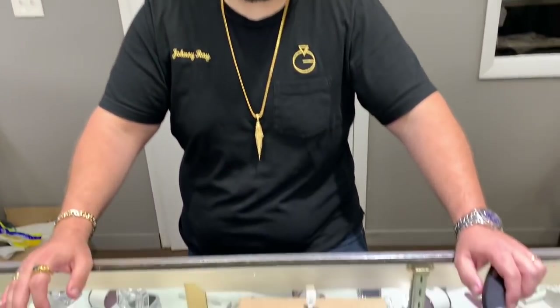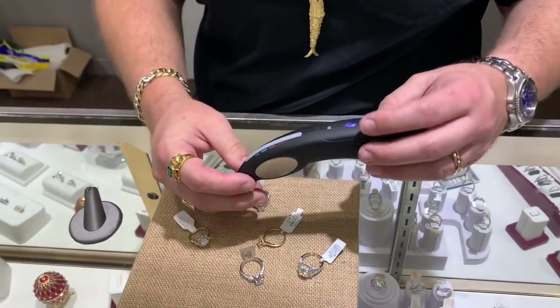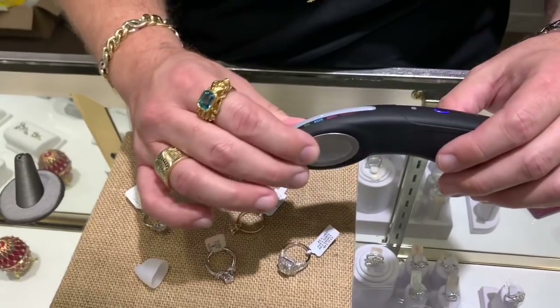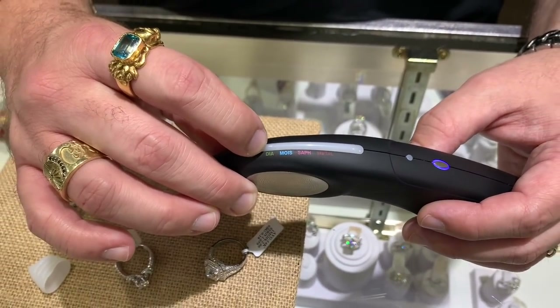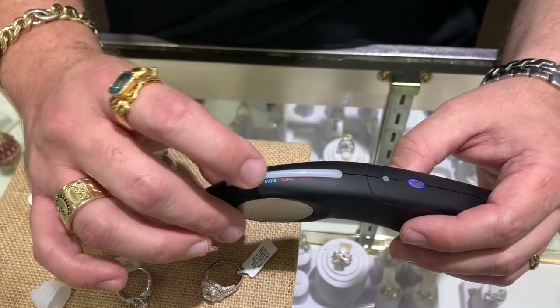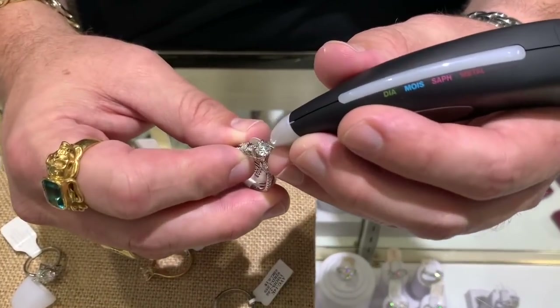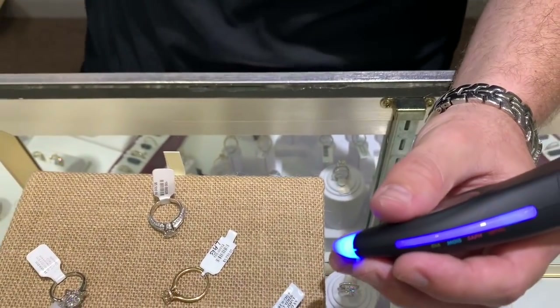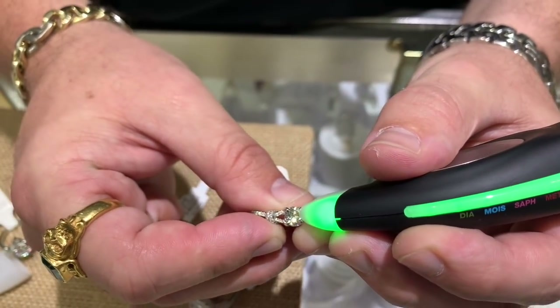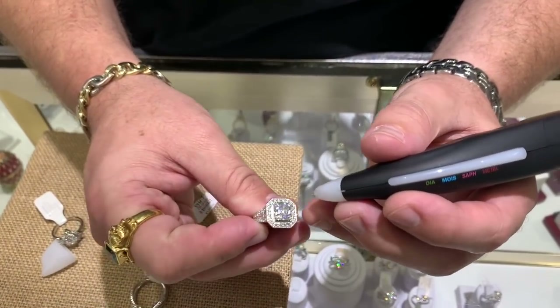The same happens with online diamonds all the time - people buy them and they're not what they were cut out to be. The moissanite tester beeps and shuts off for a recharge. Johnny explains it has an auto shut-off. He shows the tester - green blink means diamond, blue blink means moissanite. The surface of the stone needs to be clean and free of fingerprints for accurate testing.